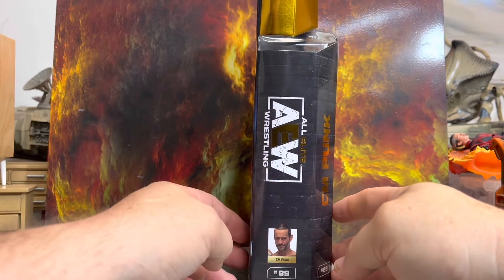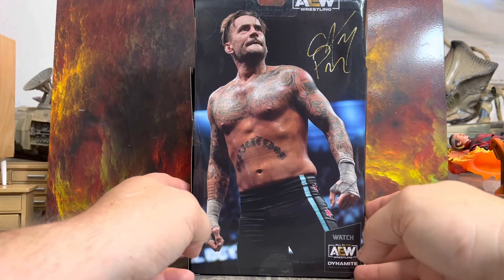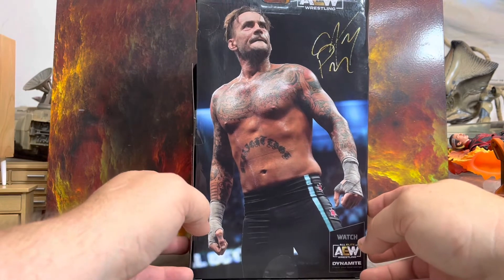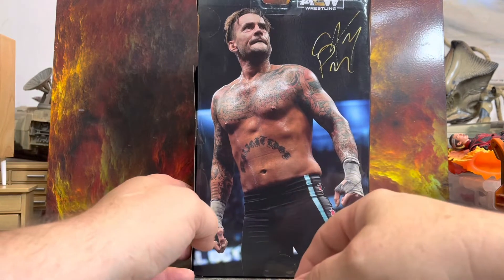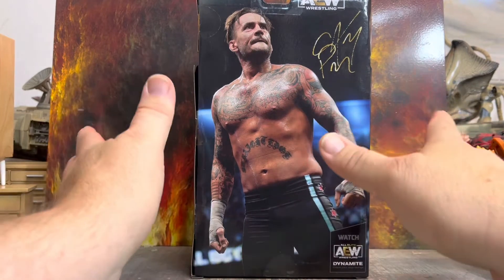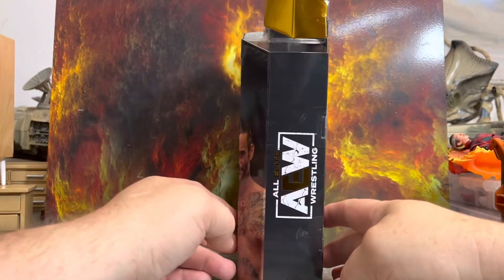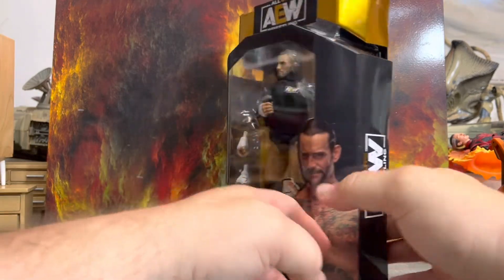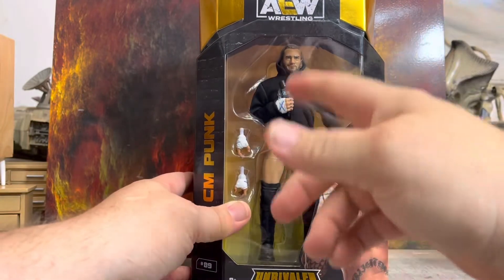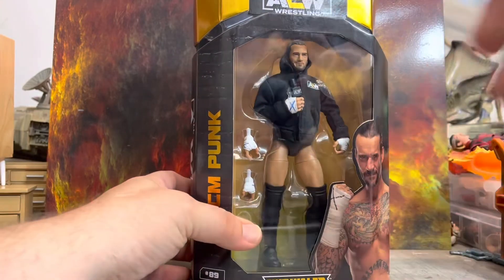He's number 89 in the line - CM Punk. This one is just the regular figure you can get anywhere. He's got the pants on. I'm not a fan of him in the pants for some reason. So when he came with the wrestling trunks I was like 'yeah,' and then you get the sweet AEW jacket with it. You get a microphone. We're going to take a look at all that.